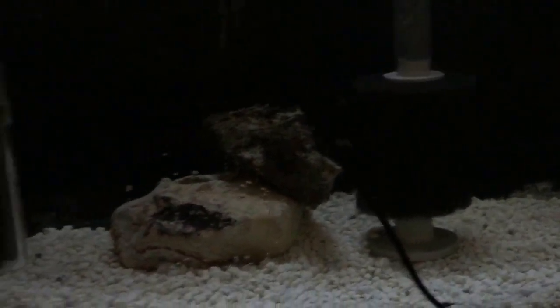Down here are my Pundamilla Nyarii West Mwanza Gulf. The alpha male is back here — you can't see him, too black, sorry. Several females, couple holding. My friend Garrett, thank you for these guys. Be moving them into something bigger soon. Had some tail nipping.